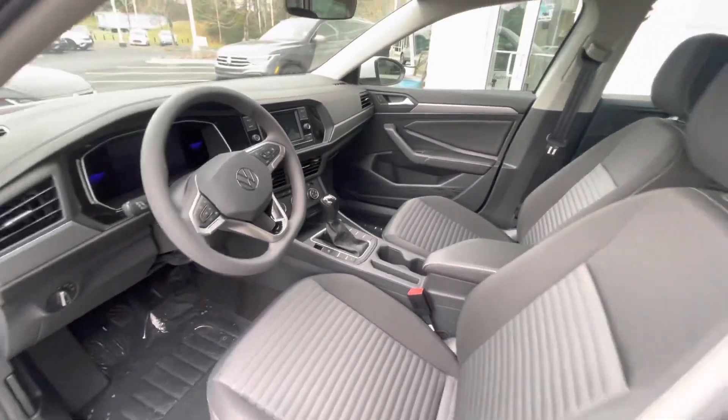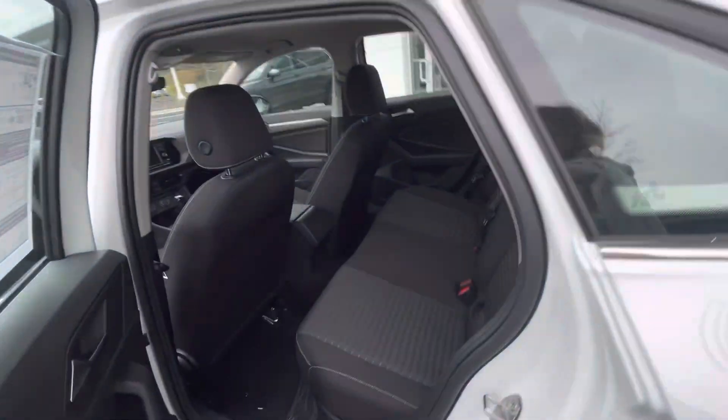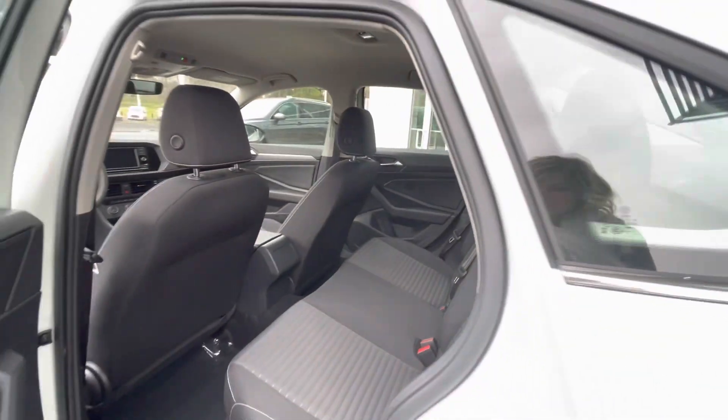If you know how rare these cars are, just because of the shortage of inventory — and especially with a manual transmission — we have one of the only ones here in the Charlotte market.